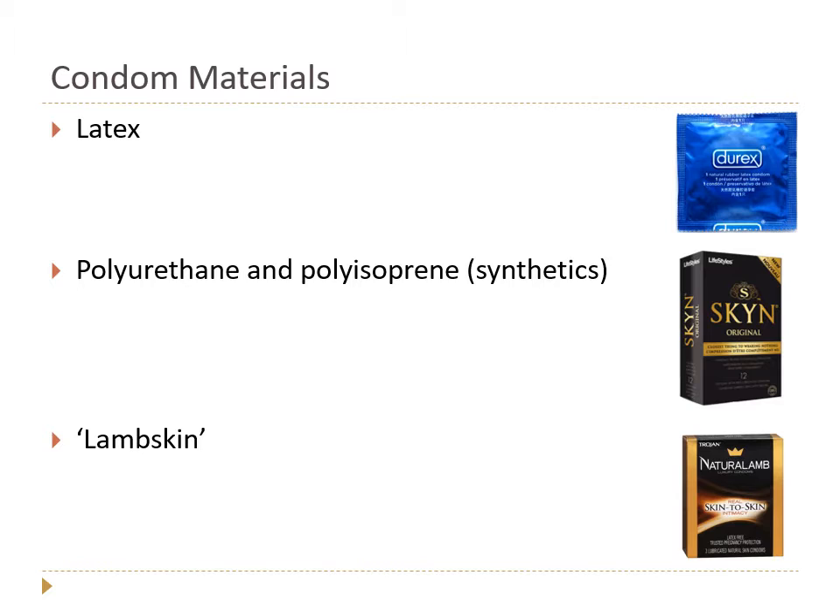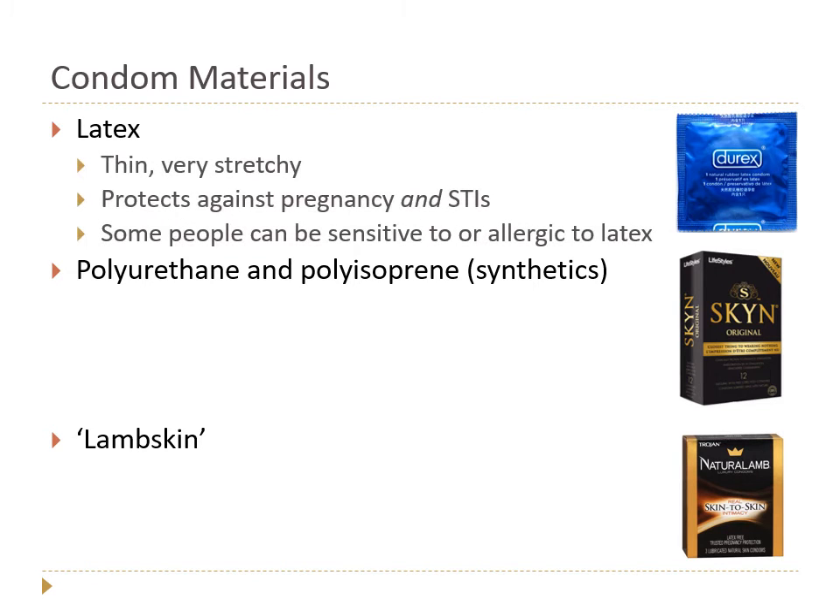There are three basic materials that condoms are made from. The first is latex, which is kind of the standard — one of the original materials in modern times. In ancient times, people used goat bladder, linen, and all kinds of things. The second category is synthetics or plastics, and then finally there's lambskin, which is a nod to the old days.